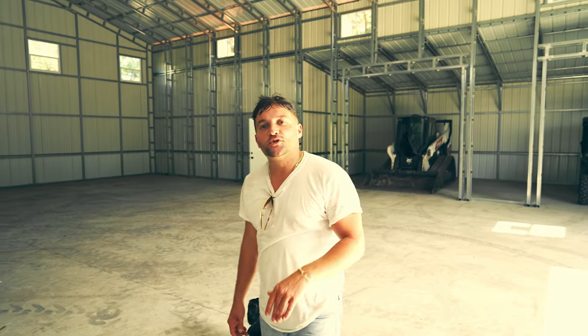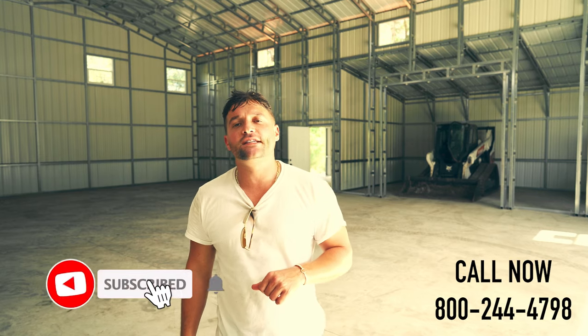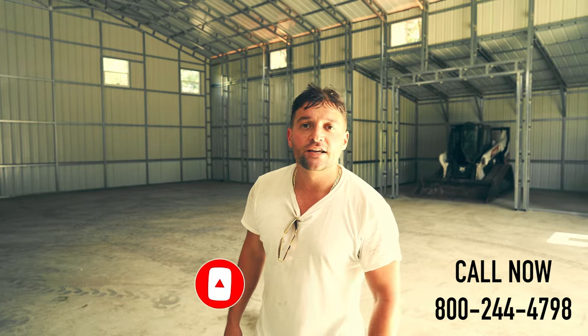I hope you enjoyed our install video. Next week we'll be showing you guys the finished product with a walkthrough around the building covering more features and benefits. If you're interested in getting one of these barns, give us a call at 800-244-4798. This is BigBuildingsDirect.com — here to give you the information you need so that you can get the metal building of your dreams.